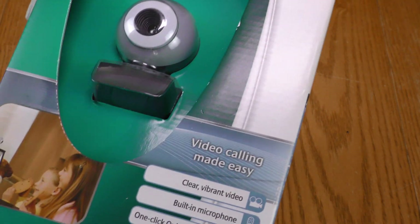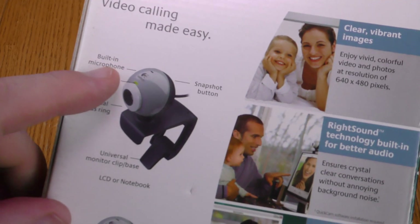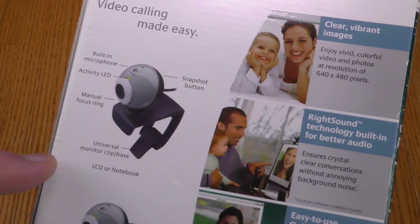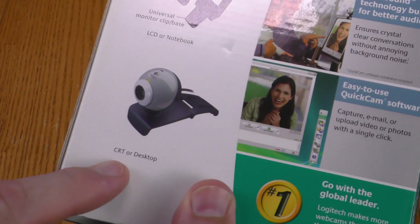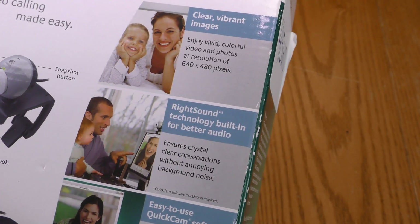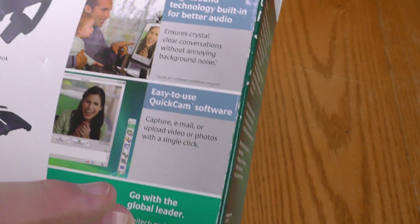Video calling made easy. There is a software disc. It has a built-in microphone, a snapshot button, a manual focus ring. It'll clip to the top of a monitor, and it'll work with a CRT or desktop, 640x480, with RightSound technology on the microphone, whatever that is.